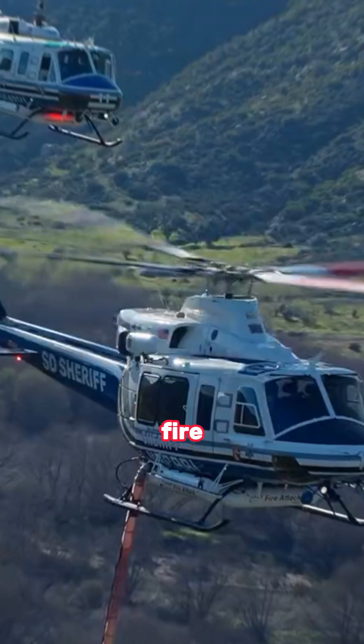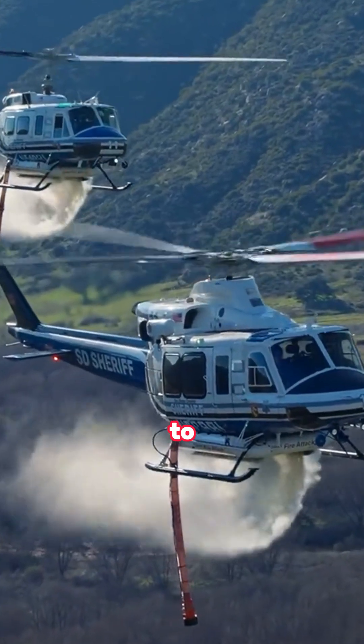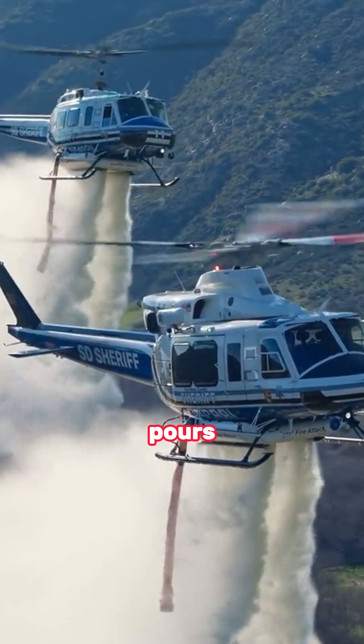After reaching the fire, the pilot just presses a button to open the sliding door under the aircraft and water pours down.